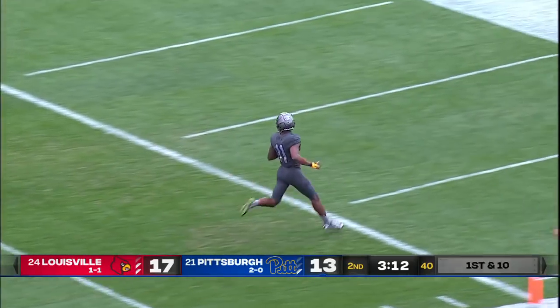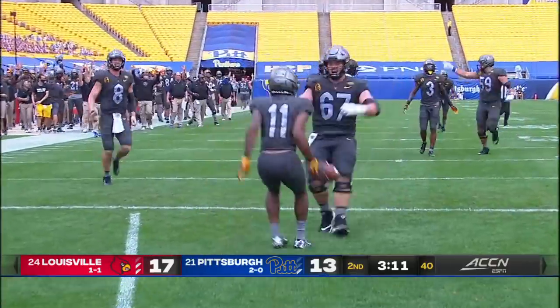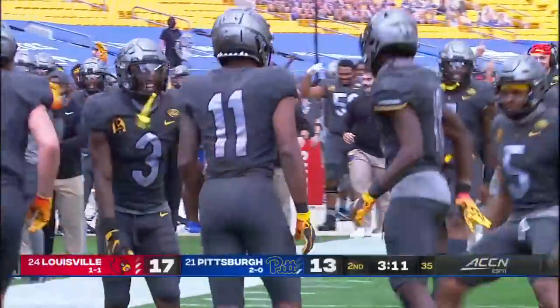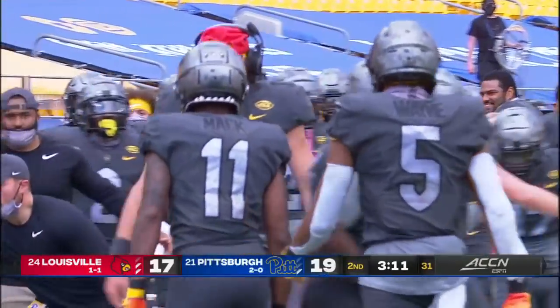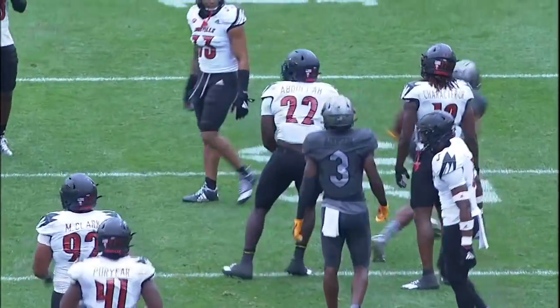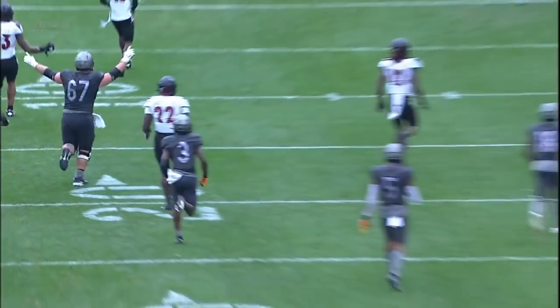He spun off, stayed on his feet. He's going to go to the end zone, and it's going to be called a touchdown. It looked like Yaseer Abdullah had him on the ground. Mack went ahead and kept going just in case. If this stands, it's going to be a drive of almosts for this Louisville defense. I could not tell if his knee hit the ground, but the referees didn't see it.